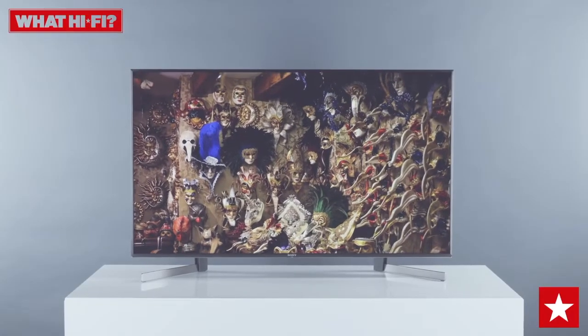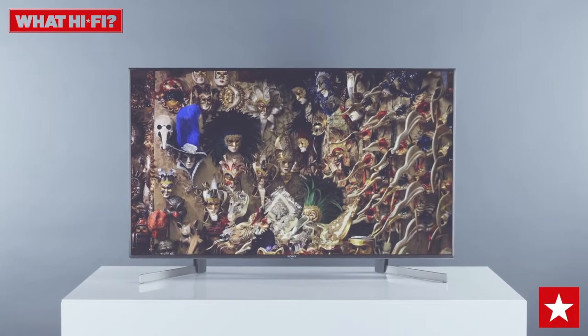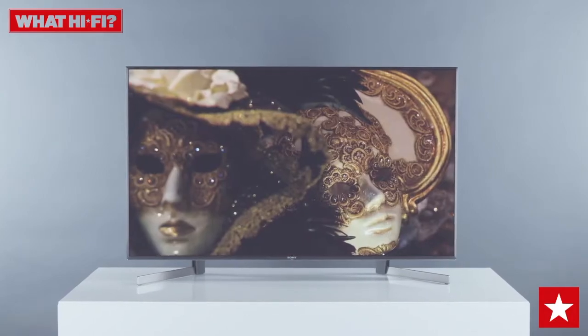The Sony KD49XG9005 might just be the best performance per pound TV you can buy, and that's why it's our choice as the best 49 to 50 inch TV over £800 in this year's What HiFi Awards.